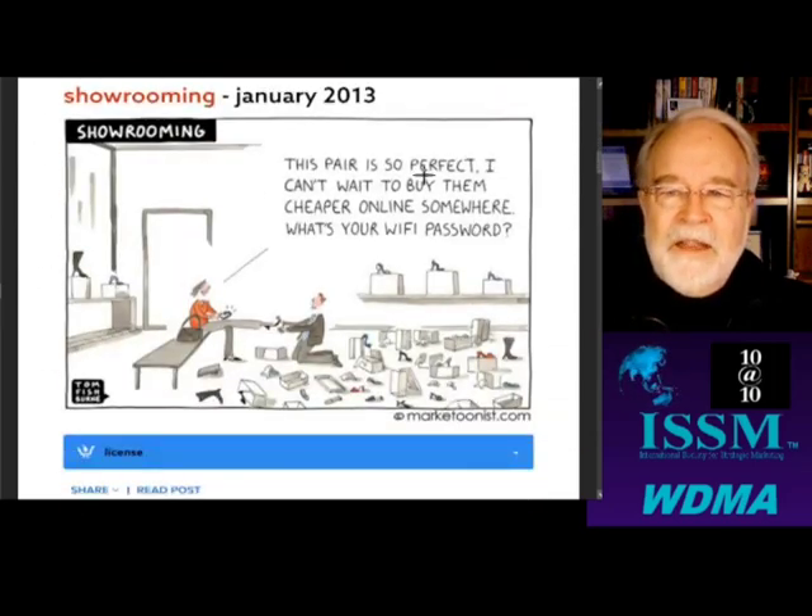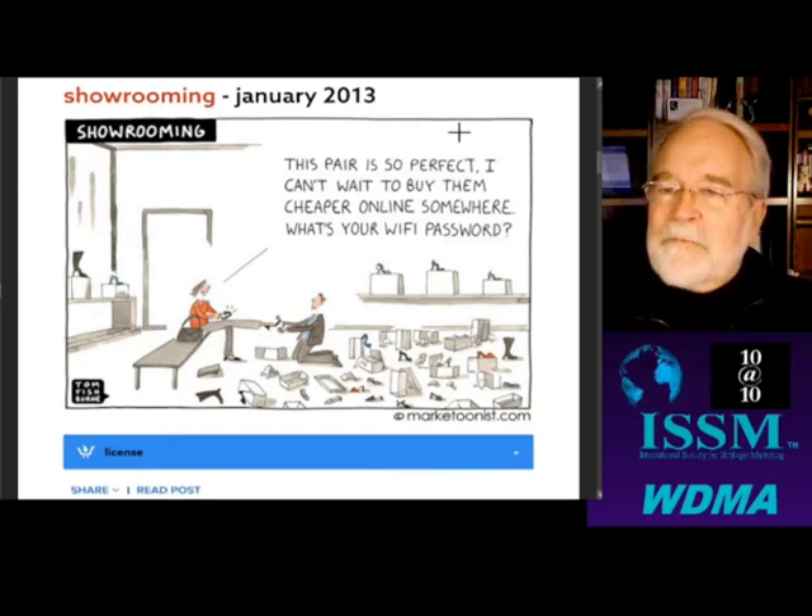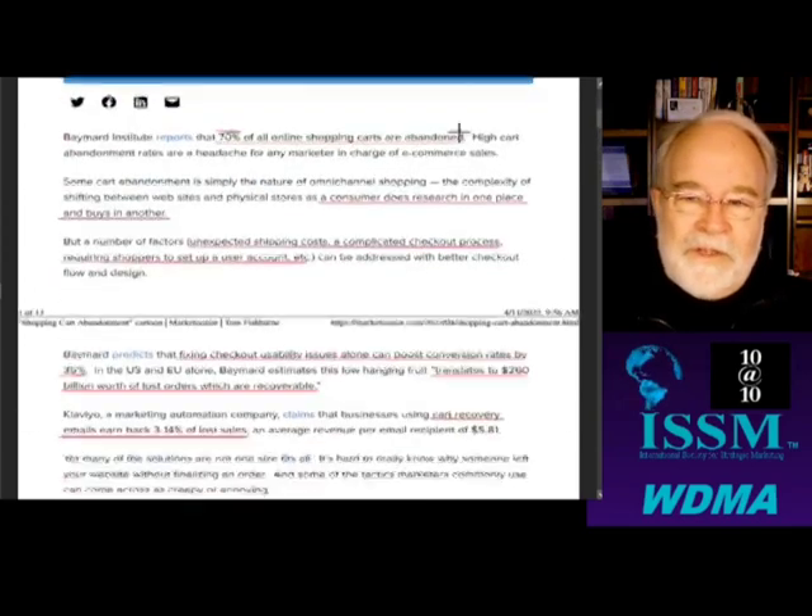This is funny. 'This pair is so perfect, I can't wait to buy them cheaper online somewhere. What's your Wi-Fi password?' Yeah, that's right. Why is that ever true?